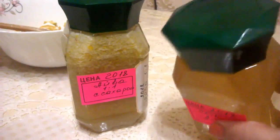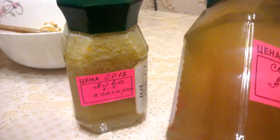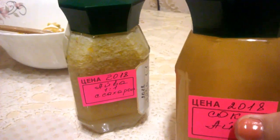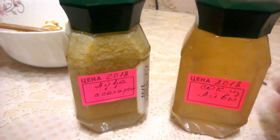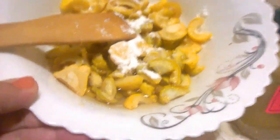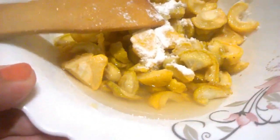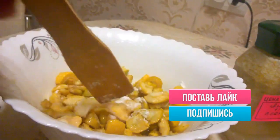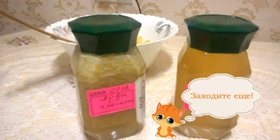Вот такой у нас получился сок — прямо красивый на цвет и очень приятный пикантный вкус ананаса. Это сырое варенье — вот такое у нас получилось. А это будут дольки-цукаты — они еще будут давать сок. А потом будем просто класть в чай и пить. Вот таким рецептом я хотела с вами поделиться.